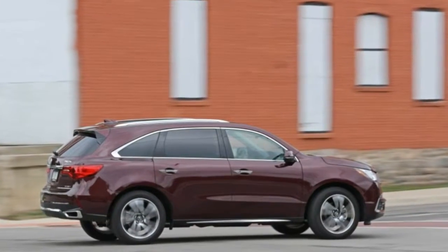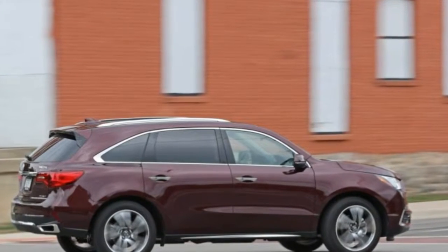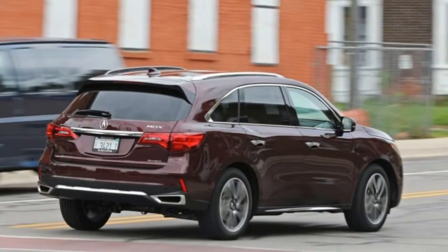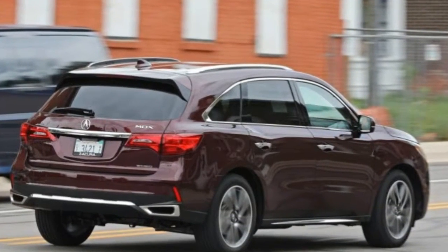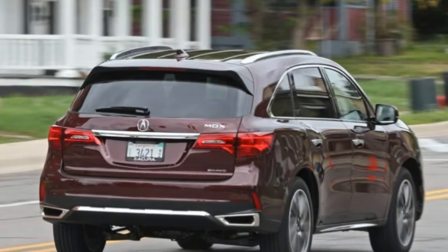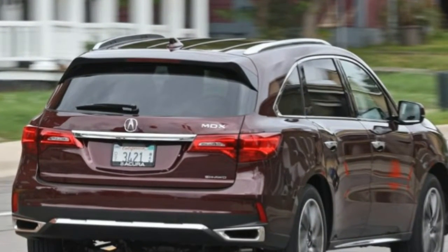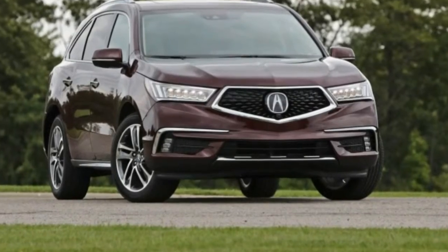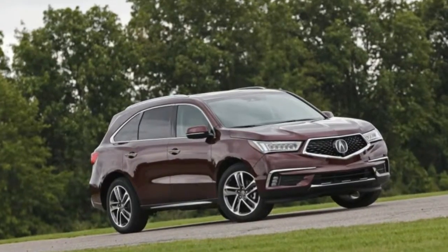Will the nose job help give Acura more character? We're not so sure. The new front end looks cleaner and less bizarre, sure, but it's also slightly cartoonish and less distinctive than the beak — for whatever that's worth. Final judgment will have to wait until the diamond pentagon face makes its way onto other Acuras within the next few years.